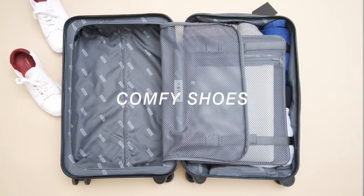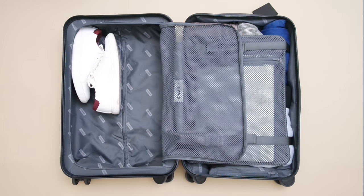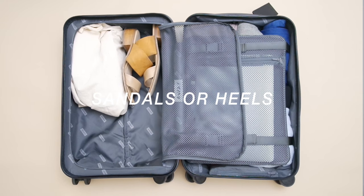So moving on to the other half of the luggage, this is where I put things like shoes, accessories, bags, and makeup. I like to bring at least two shoes because you need one for daily wear that's really comfortable. I like to put the socks inside the sneakers — it's like a little hack to maximize your space. I like to bring a canvas bag and just cover the shoes with that so they don't dirty the other things that I put on top.